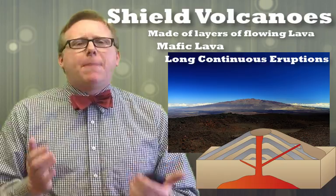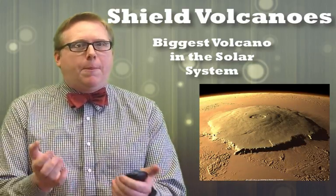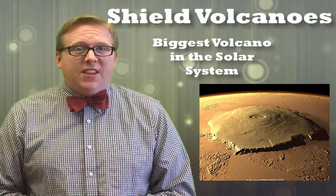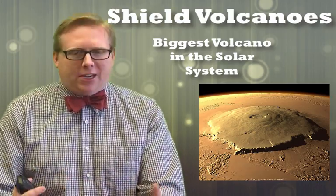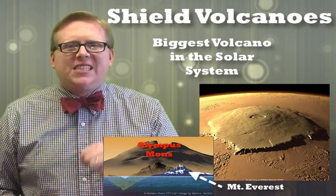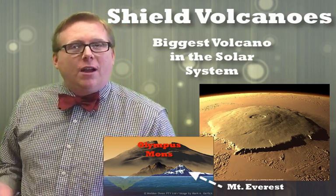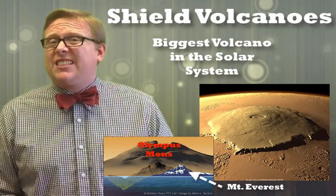Shield volcanoes are the biggest mountains on Earth and in the solar system. The biggest mountain we've found in the solar system is Olympus Mons — almost like Mount Olympus from Greek mythology — but it's not on Earth, it's on Mars. It's a shield volcano that built up when Mars had plate tectonics and active magma. It built up so large that if you were to stand at the peak of Olympus Mons, you would actually be in space — outside the atmosphere of Mars. It's huge; it would cover almost the size of Texas if it were on our planet.